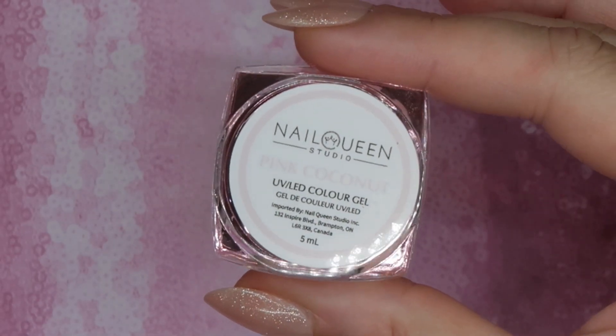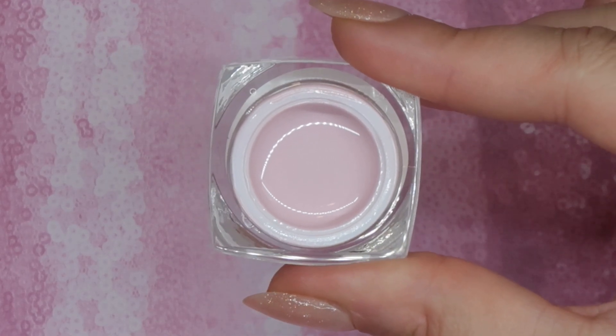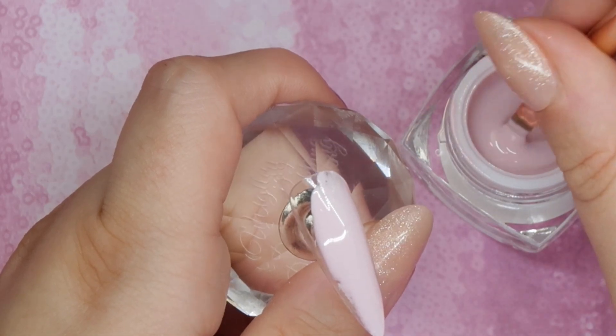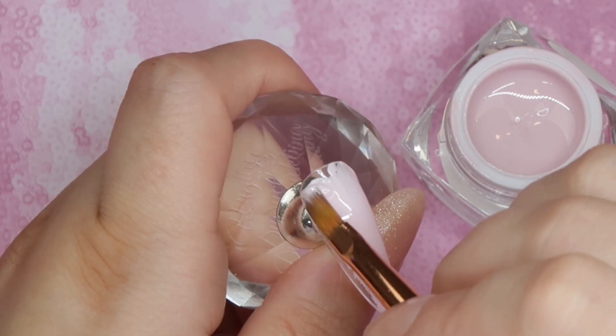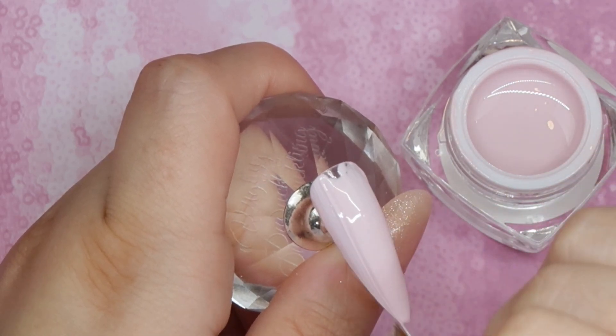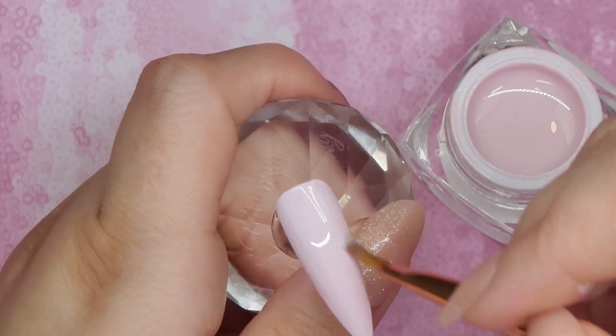Pink Coconut would make the perfect background color if you're looking for a pink background. It's nice and soft, nice and creamy, applies really nicely — not too bright, not too pink, not too blue. It's got a really nice color to it and applied like a dream. One of my favorite consistencies.